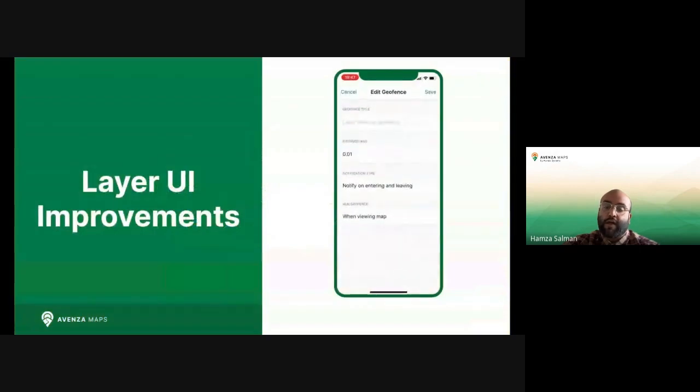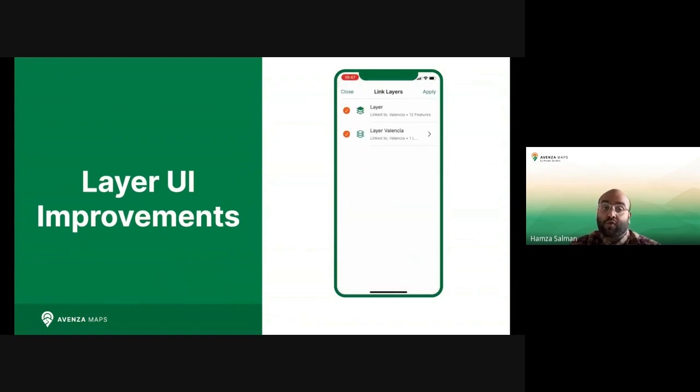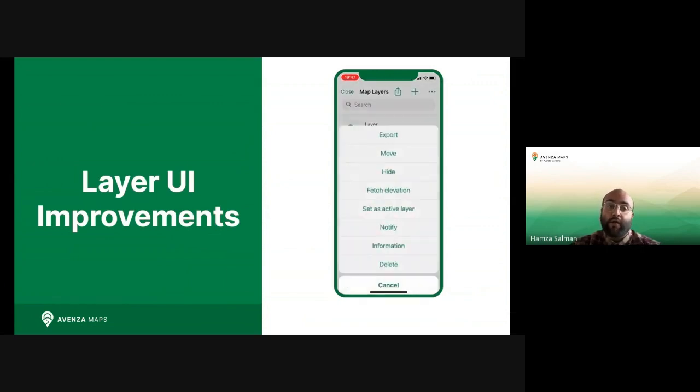Starting with layer UI improvements, the layer screen will be updated to help you access the tools you want more easily, streamlining existing workflows. This means you can trigger numerous actions from multiple locations without always having to find your way to a specific map or feature.